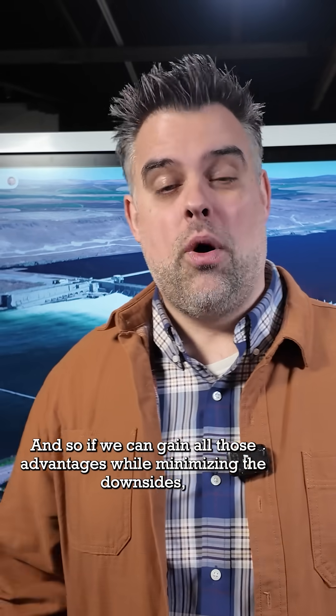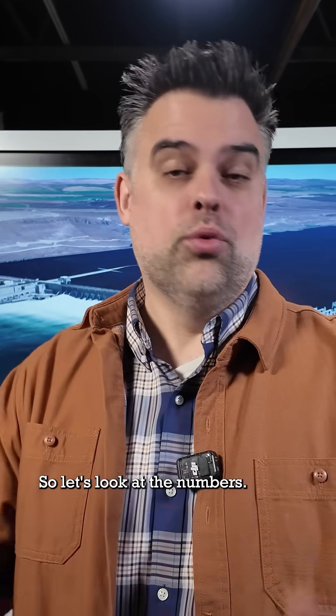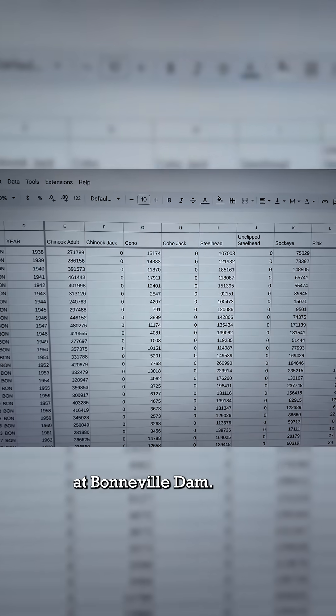And so if we can gain all those advantages while minimizing the downsides, I think we can all agree that's a pretty great trade-off. But the commenter was asking for data, so let's look at the numbers. Beginning in 1938, there's been a count of every fish that has passed through the fish ladder at Bonneville Dam.